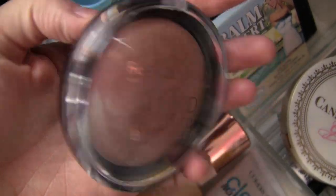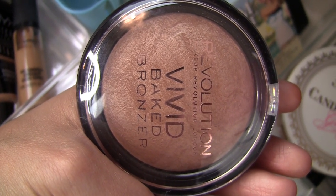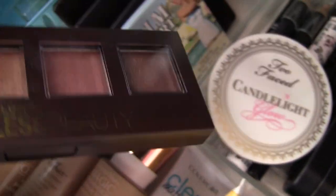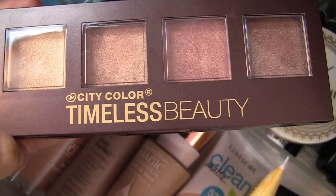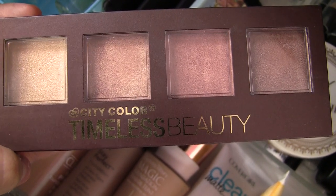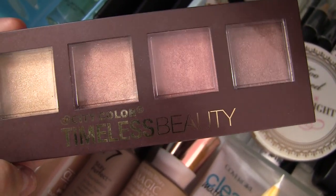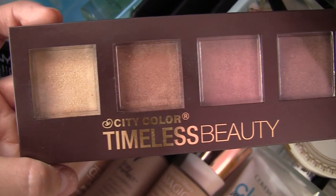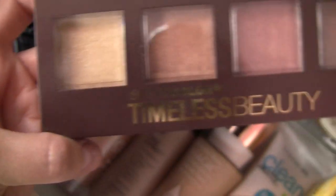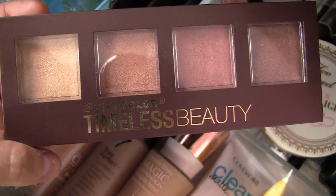Makeup Revolution Vivid Baked Bronzer in the shade Golden Days — it seems to be a very, very subtle, all-over bronzy highlight type product, so I'm going to try that. And this thing was such a hidden gem that I hadn't been using. It's from City Color, called Timeless Beauty, and it's like four sort of highlight-slash-bronzer type products with really interesting tones. One's more rosy, one's a little bit more of a deeper brownish bronze, you've got kind of a traditional bronze, and then an actual golden color that I highlighted with today. The textures on these are divine — very creamy, very soft.